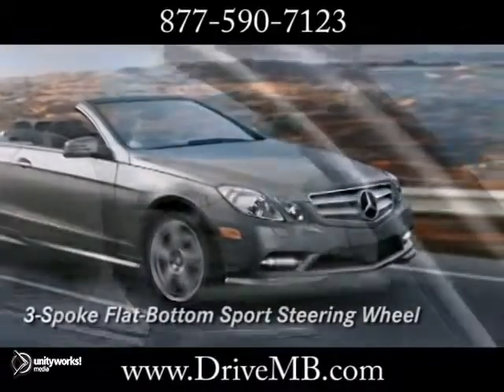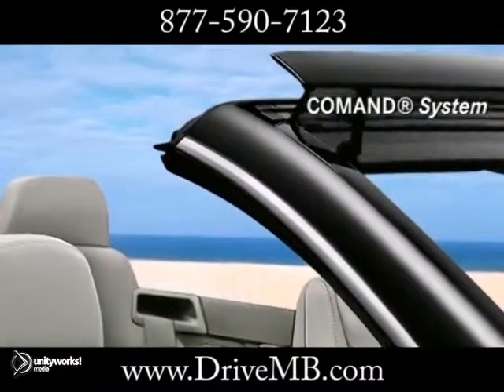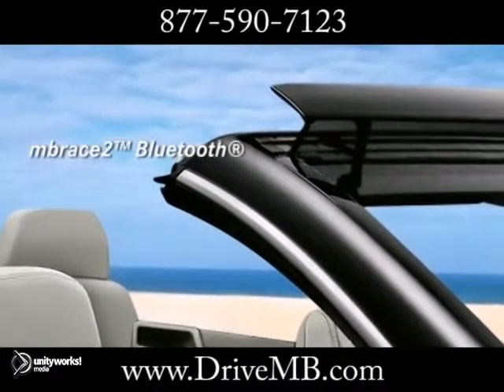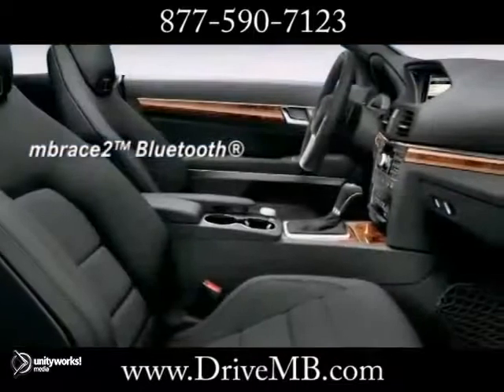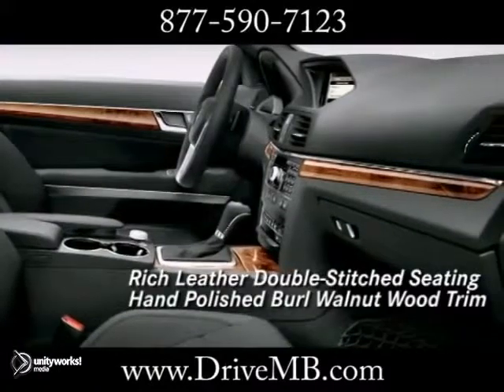Smoother and more responsive than ever, the E-Class Cabriolet offers Aircap, an exclusive Mercedes-Benz innovation that eliminates drafts during top-down driving. Optional Airscarf technology brings you neck-level heating so you can take in the open air late into the season.